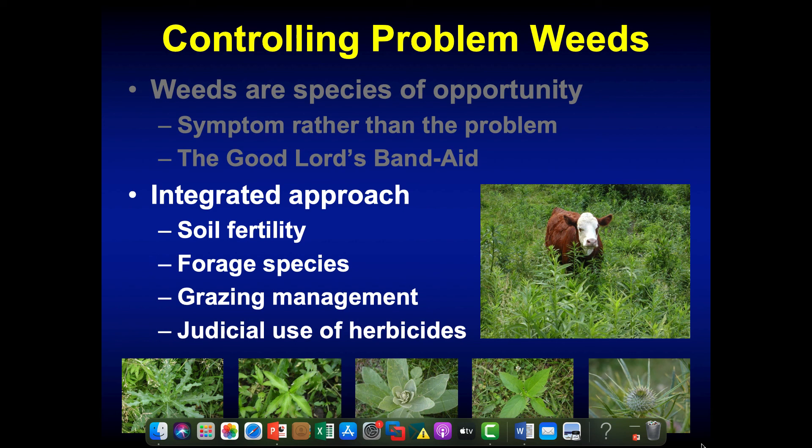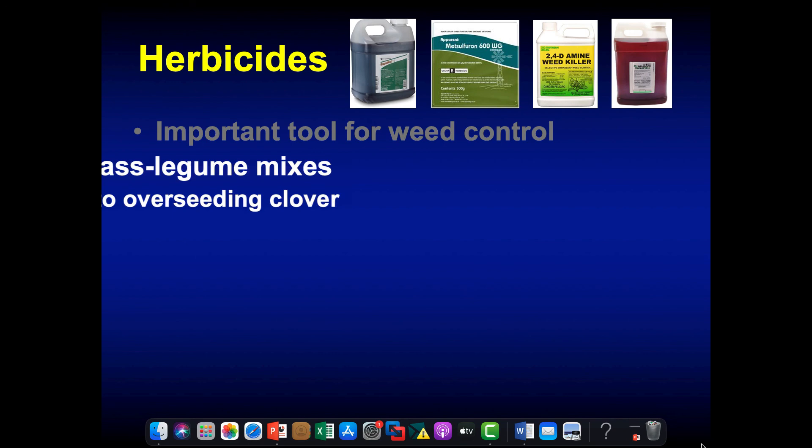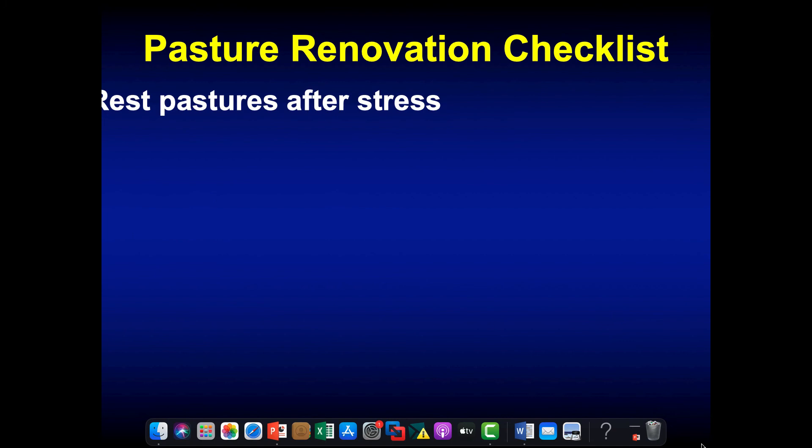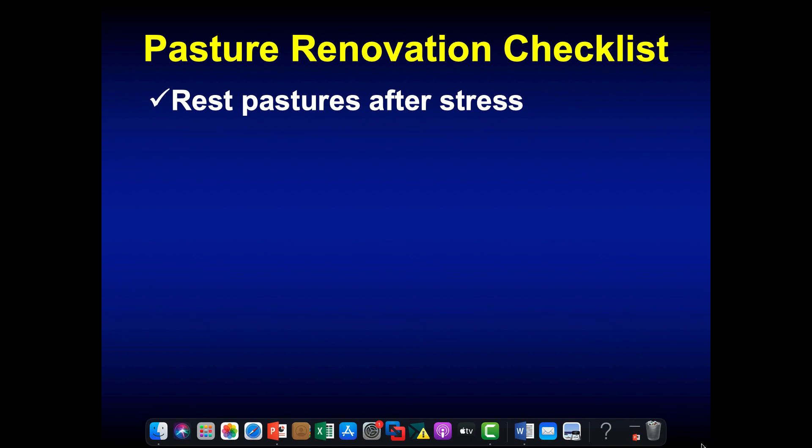If you don't have an integrated approach and attack the problem of why you have those weeds in the first place, it's kind of like a revolving door. The best weed resource you have is working with your local extension agent to identify the weed, identify its life cycle, and then figure out what herbicide works and — as importantly — when that herbicide should be applied to get maximum control.